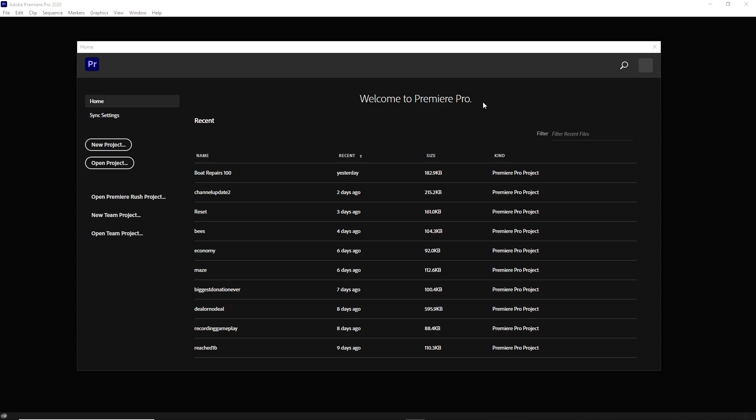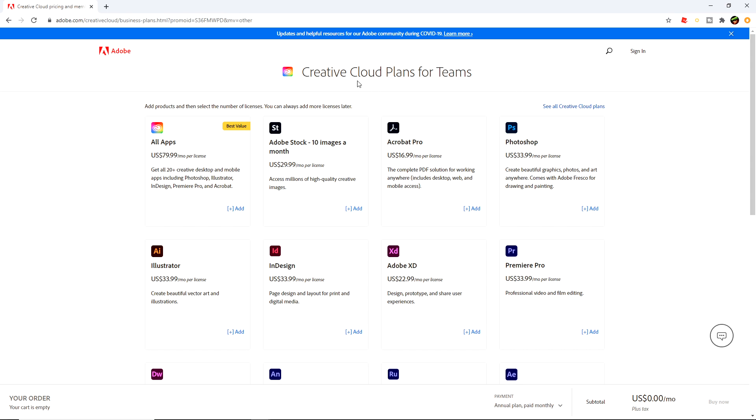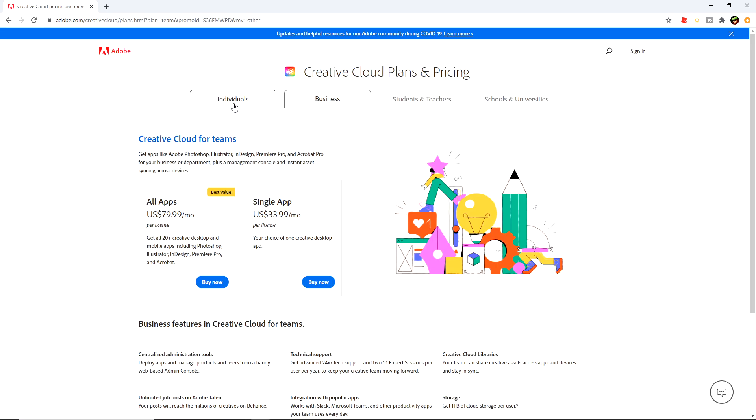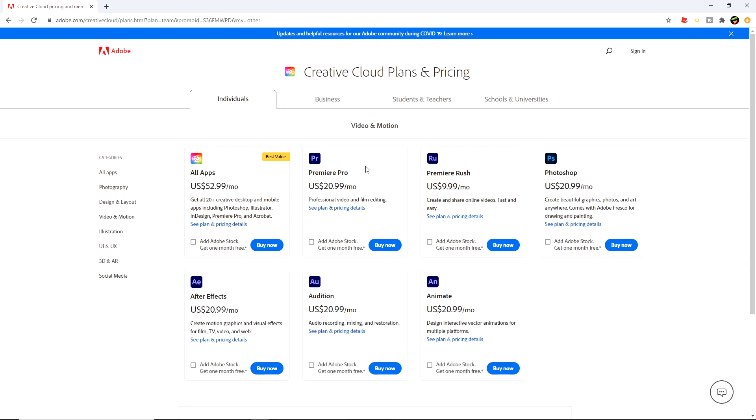I actually prefer Premiere Pro. Now it is a paid product. On the site you can click buy now — we don't want Creative Cloud for Teams, those are for teams with multiple licenses. Go to All Creative Plans, then Individuals. Under Video, Premiere Pro is $20 a month — about $21 a month. It is worth it, 100 percent.